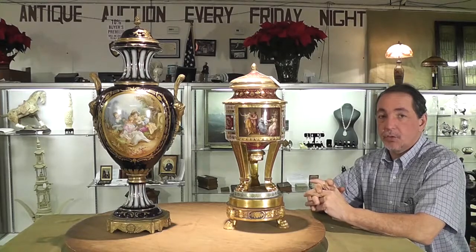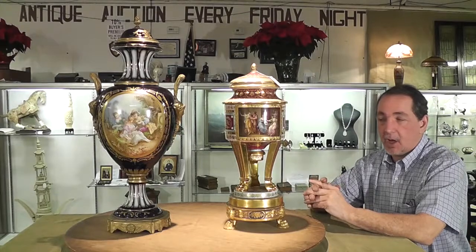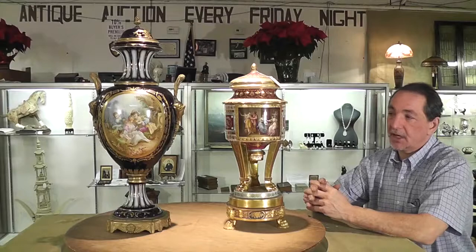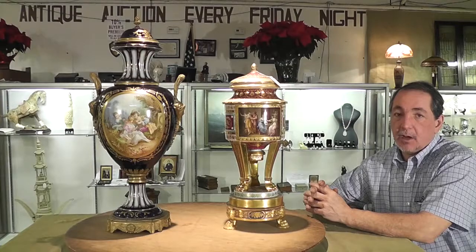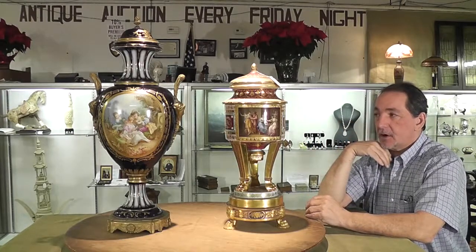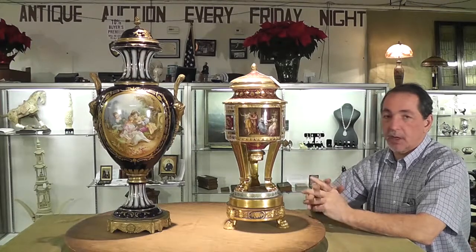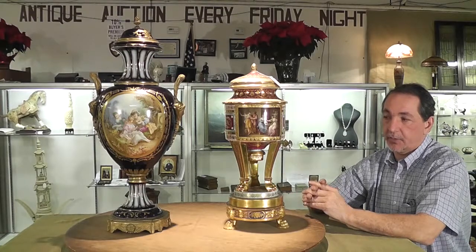Here we are with two fantastic European porcelains. We have a Royal Vienna, Austria, circa 1870, four-piece bolted lidded urn. It has two beautiful hand-painted windows depicting Achilles, Prince Hector, and Paris. The next item is a Sèvres lidded urn with two beautiful hand-painted oval windows with beautiful cobalt blue and gold gilting throughout. These are two new discoveries to the market recently discovered here in North Carolina, selling at absolute auction.